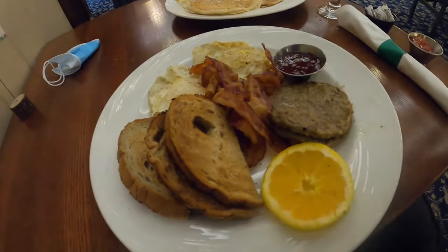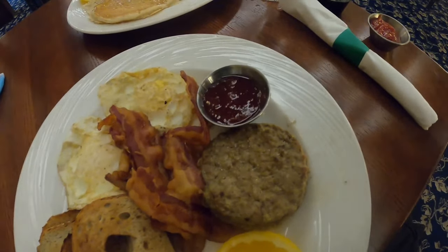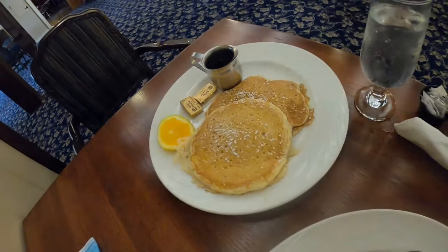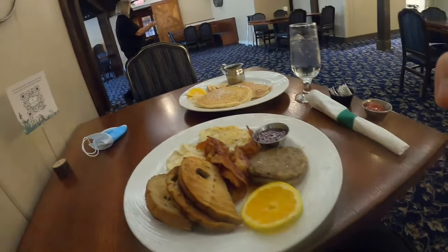This looks really good. I got the Danvillian, which gave me two eggs, some bacon, turkey sausage, a little jam with my rye toast, and an orange. I also decided to get something sweet — got some pancakes. Looks good, let's try this stuff out. All right, I made myself a little sandwich combining everything. It's good breakfast.